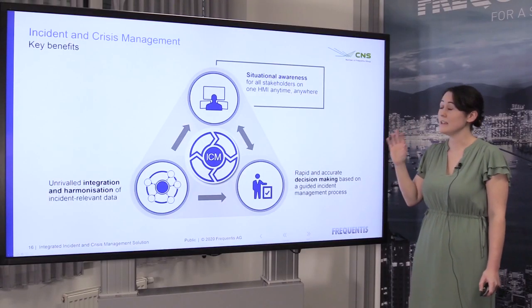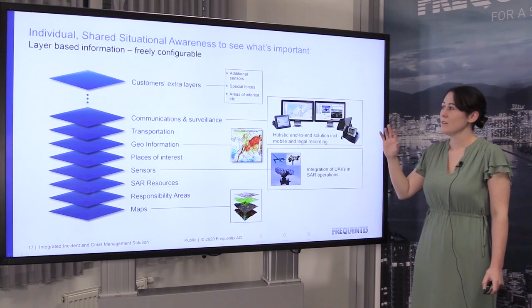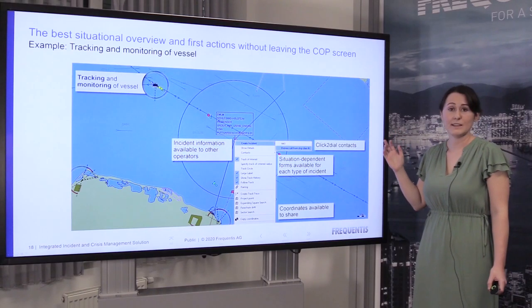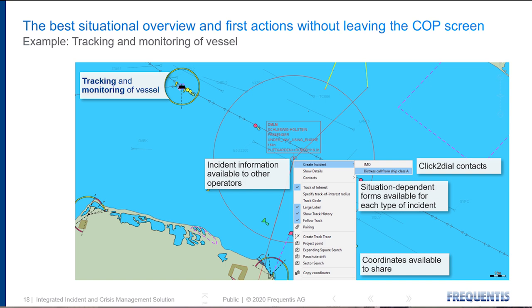Our second key benefit is the increased situational awareness that operators feel when using our system. This is because we have a built-in layer tree, which allows users to access different information depending on the situation. As the situation escalates and develops, different information can be accessed. Other use cases can also be incorporated, such as integration of UAVs and other sensor networks. Having all of this information in one place gives the operator enough situational awareness to immediately take first actions, meaning an incident could be created with just some small pieces of information.